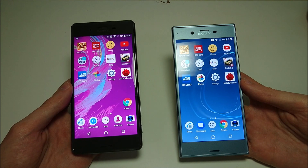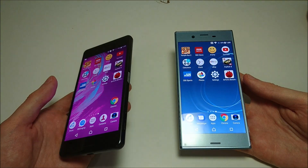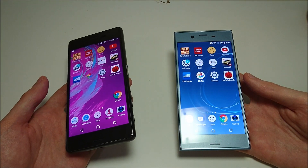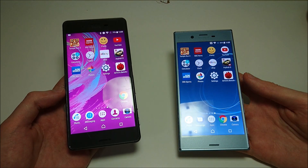Both phones have stereo speakers, both are waterproof, both have fingerprint scanners. The X Performance at this point is very inexpensive — they had a promo about a week ago for $300 on Amazon, which is a pretty crazy price for a phone with a Snapdragon 820.